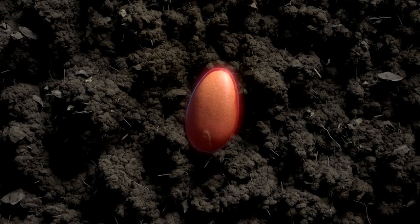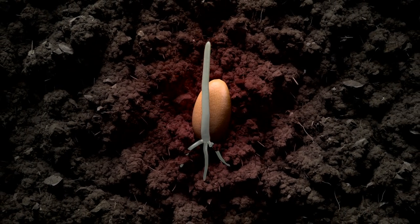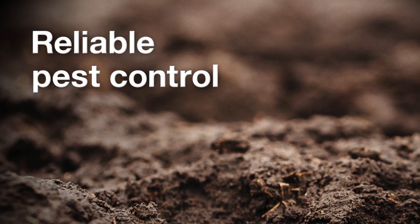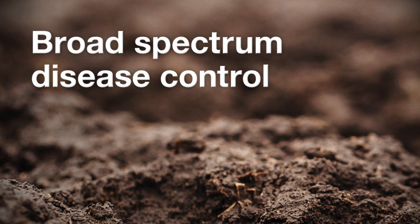CruiserMax Vibrant Cereals creates a defensive barrier around each seed during the crucial germination stage. It reliably controls pests like wireworms and European Chafer. Plus, it provides broad-spectrum disease protection.